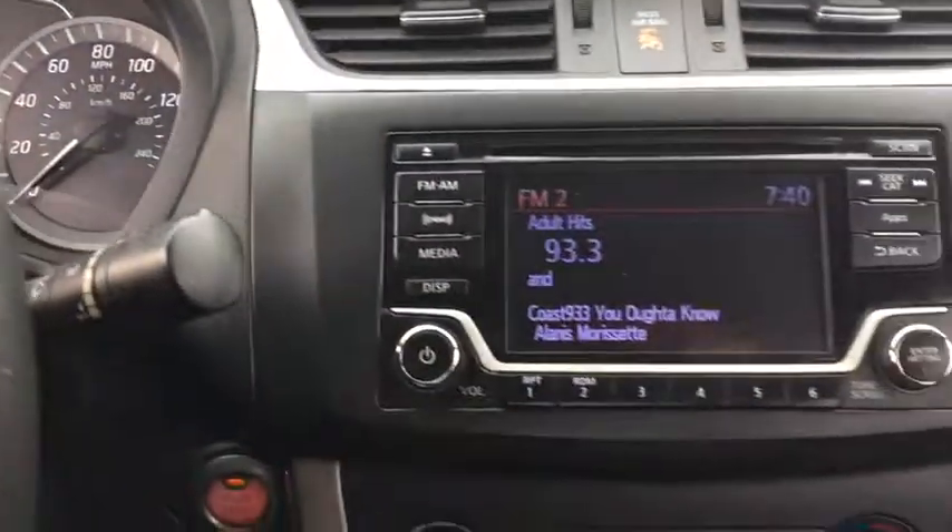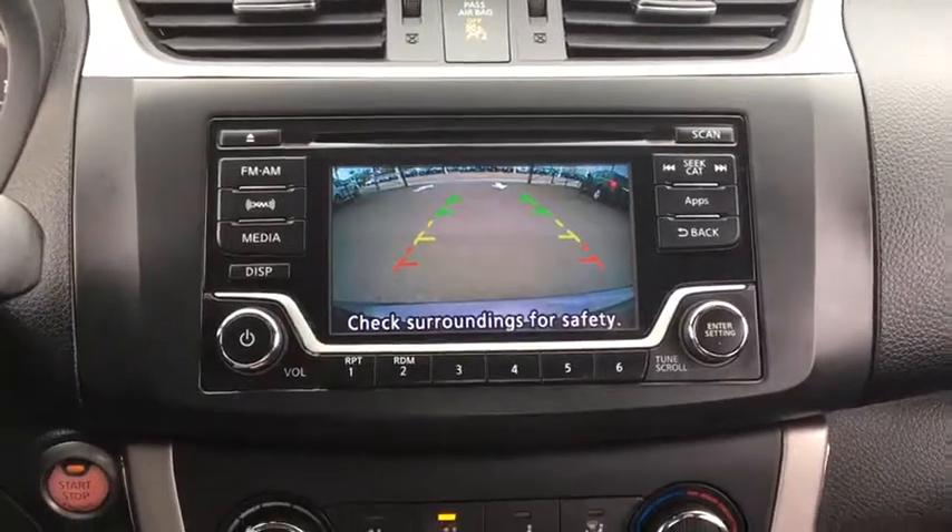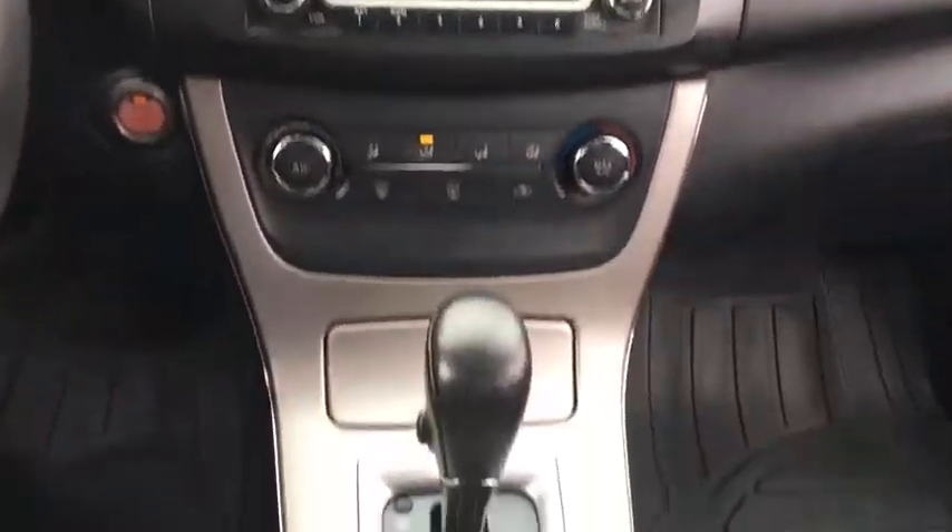trip computer, tachometer, speed proportional power steering, power mirrors, head up display, privacy glass. Come see the car for yourself.